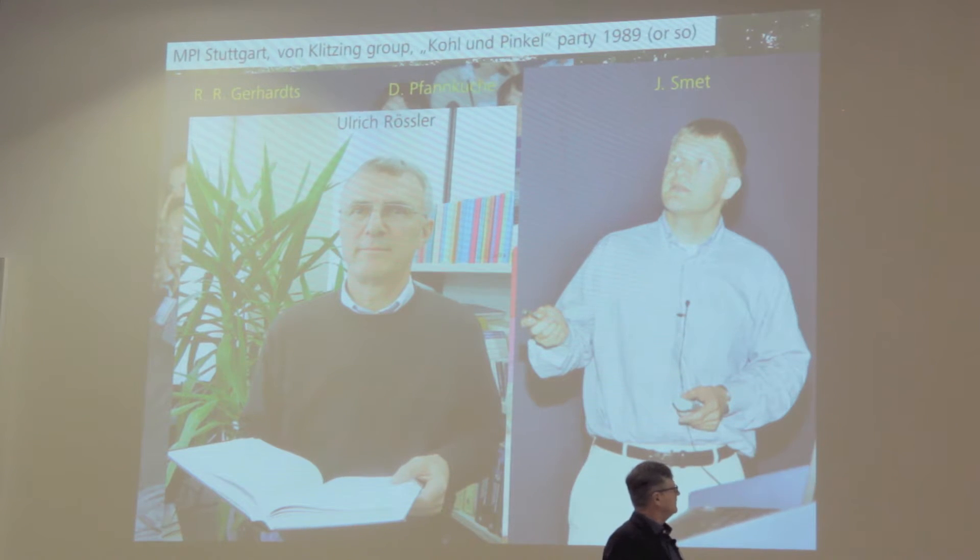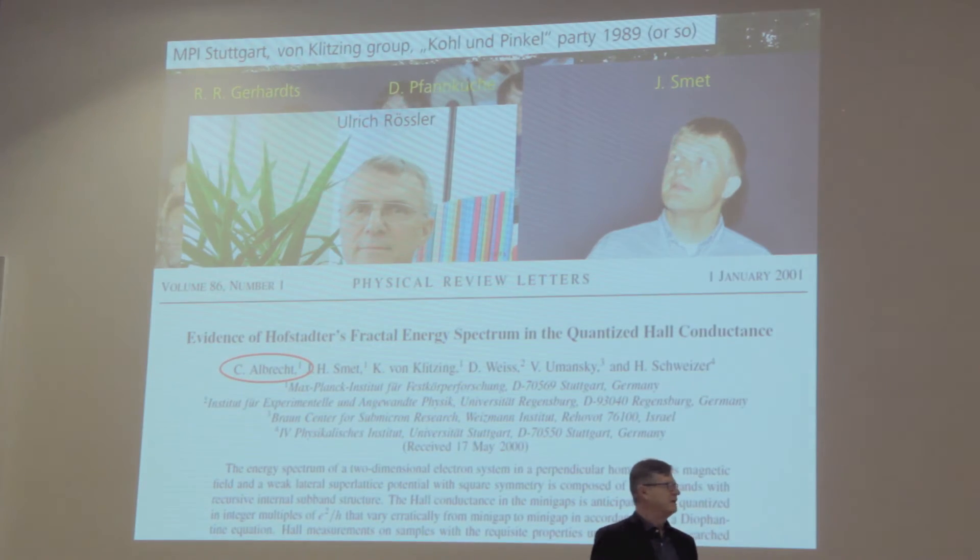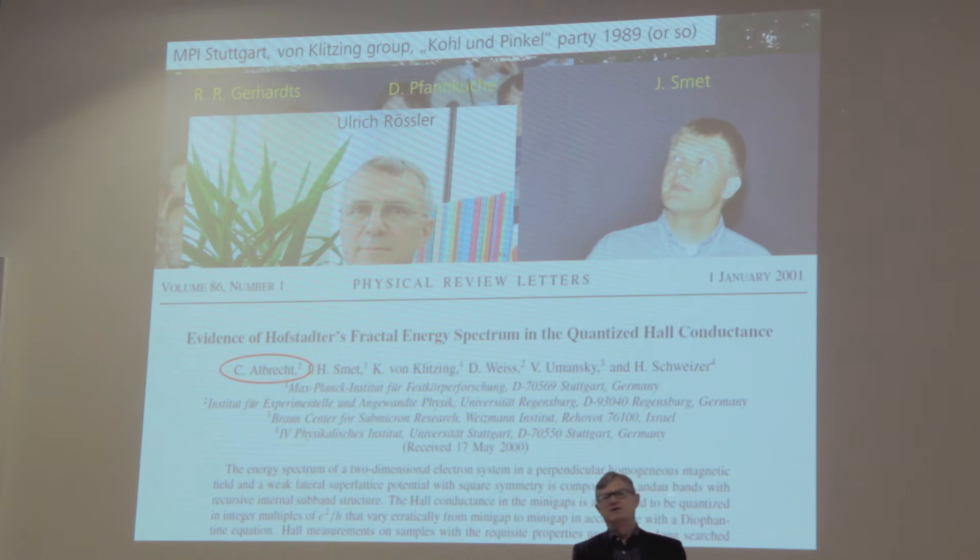Jürgen Smet was also very important in resolving the trickled Hofstadter butterfly I'm going to talk about. He continued his work after we left for Regensburg, where our activities on lateral superlattices were supported theoretically by Ulrich Rössler's group. The main person actually missing — I have no picture of him — is Christian Albrecht, who worked during his PhD on resolving the Hofstadter butterfly experimentally.